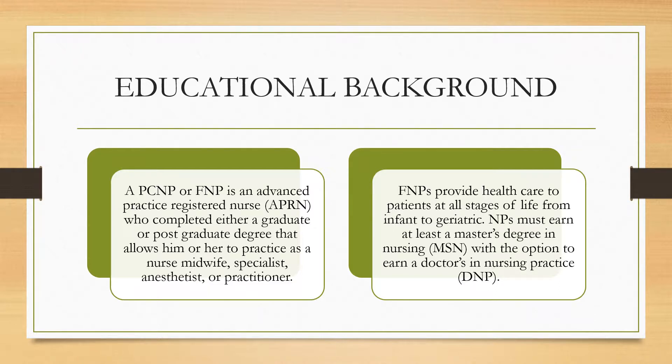Educational background. An APRN is an advanced practice nurse who has completed either a graduate or postgraduate degree that allows him or her to practice as a nurse midwife, specialist, anesthetist, or practitioner. APRNs provide health care to patients at all stages of life, from infant to geriatric. APRNs must earn at least a master's degree in nursing, with the option to earn a Doctor of Nursing Practice, or DNP.